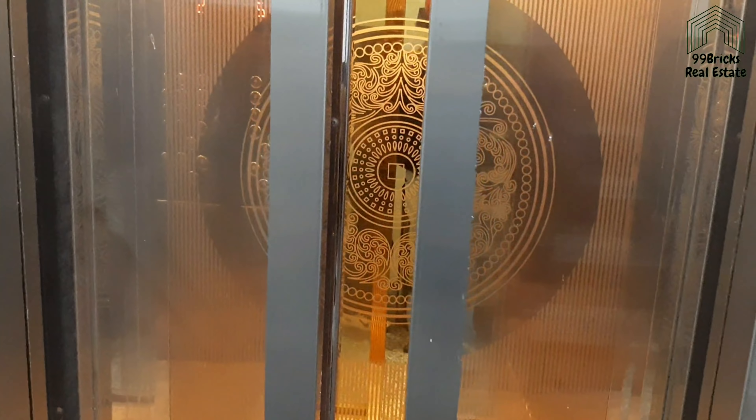This room will be attached to the balcony, which will also be used as a washing area. Ventilation will be good.